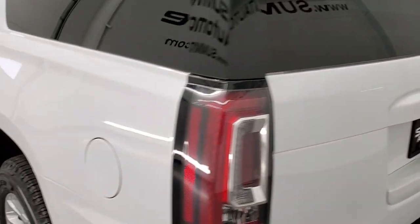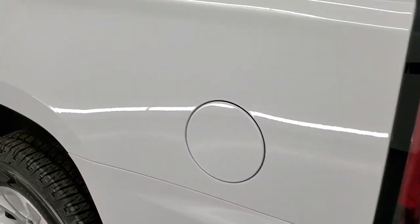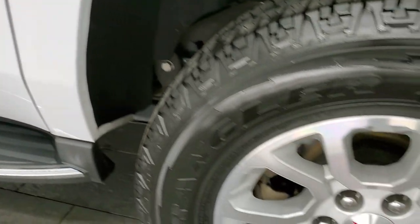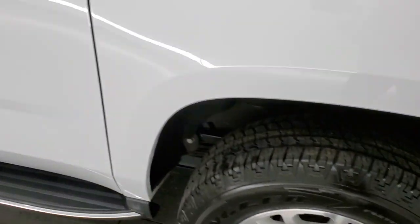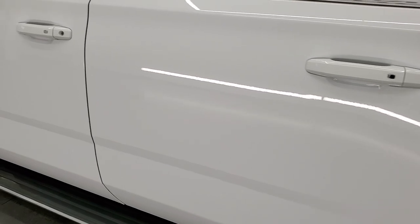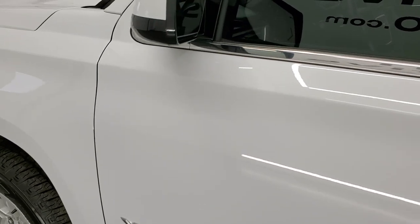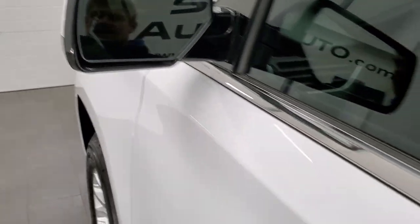Coming around the driver's side, just as clean as the passenger side — no dents or dings on the rear quarter. For full disclosure, this back rim is in excellent shape as well. Driver's side doors look really good, no dents or dings. You do get power mirrors — they're heated, with built-in directional signals and blind spot monitoring.